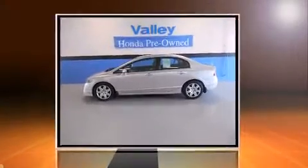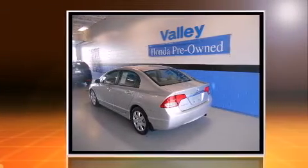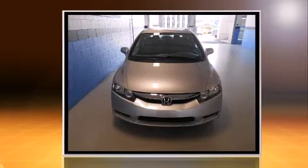Climb inside the 2010 Honda Civic. This four-door, five-passenger sedan just recently passed the 60,000 mile mark. It features a standard transmission, front-wheel drive, and a 1.8-liter four-cylinder engine.